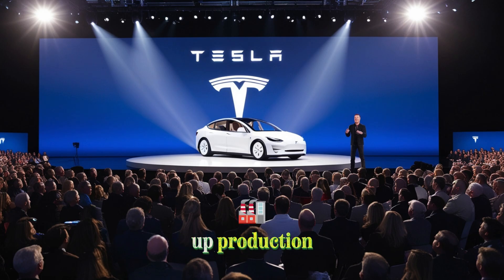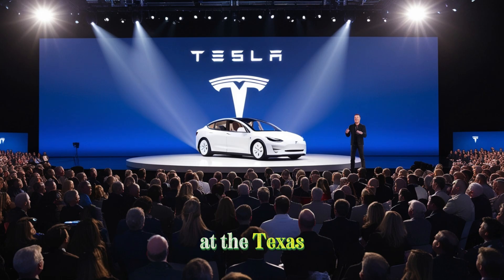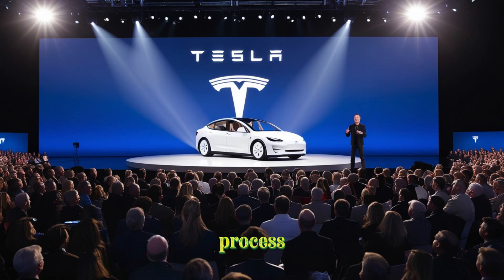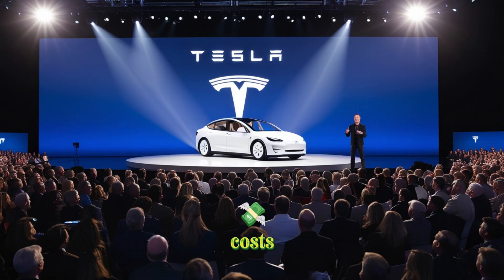Tesla is speeding up production by deploying its powerful 50,000-ton Gigapress machine at the Texas factory, along with the unique unboxed production process. These steps are helping Tesla reduce production time and costs, making the affordable Model 2 a realistic goal.